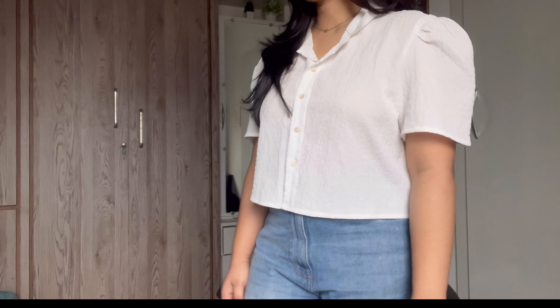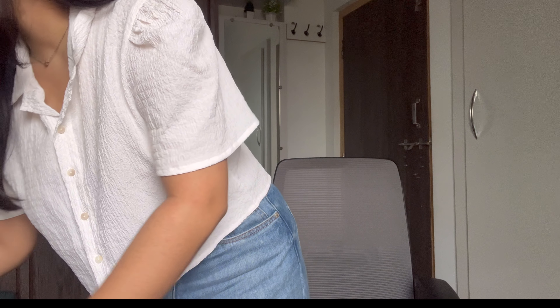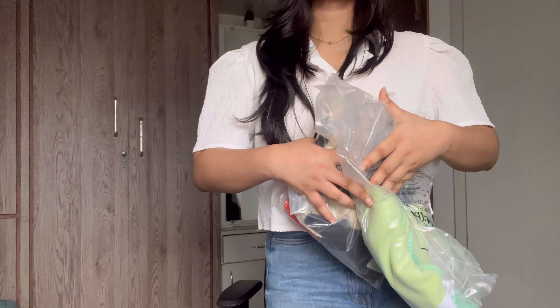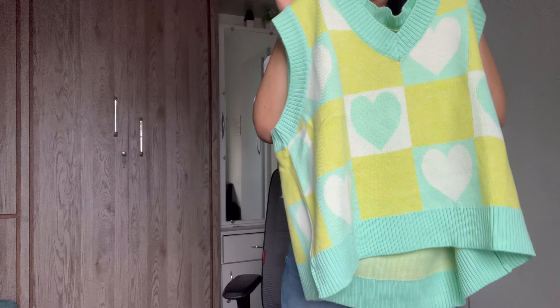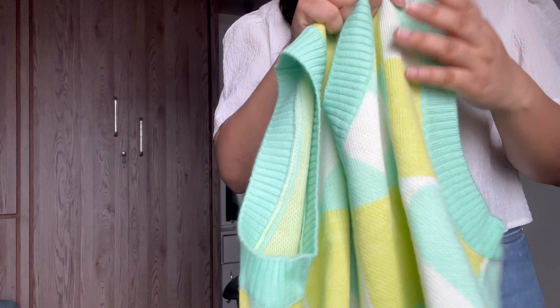Hey guys, welcome to my channel! Today's video is all about a Myntra haul. I shopped some cute sweaters from Myntra — all of them are very cute — so let's start with the first one.